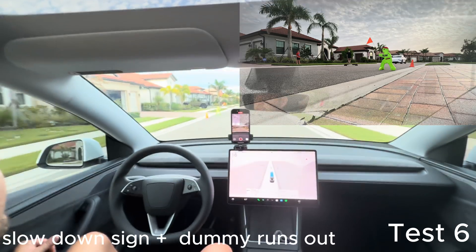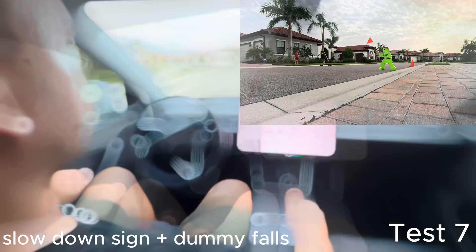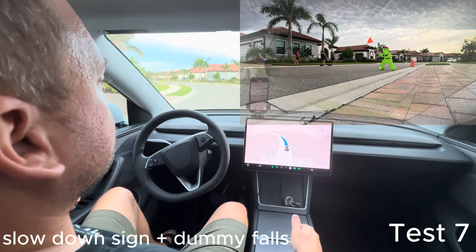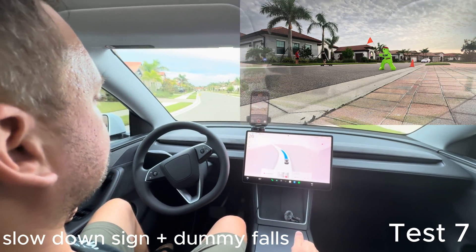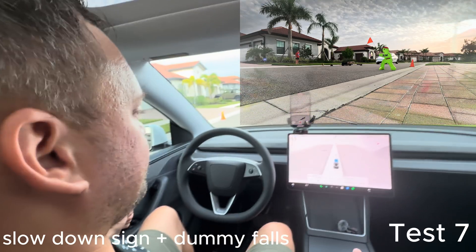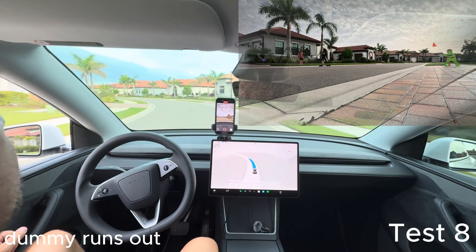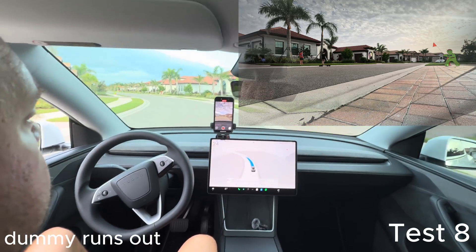For test six we have the slowdown sign still there and we have the dummy run out about 85 feet away. You'll see the dummy pulls out, hardware four sees it, slows down and stops. Test seven: same thing, about 85 feet away, the dummy pulls out, Tesla's going about 25 miles an hour. It sees the dummy but unfortunately the dummy falls — we pick him back up and do another test.